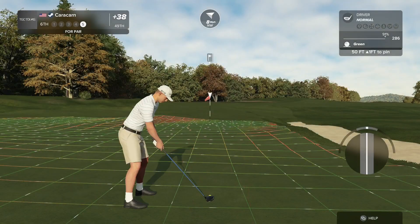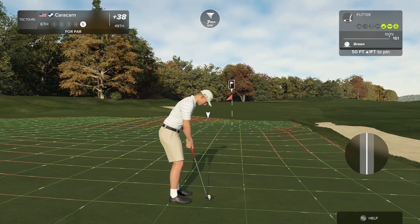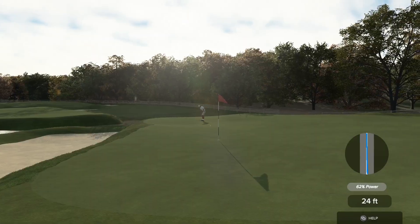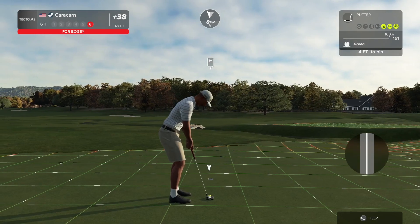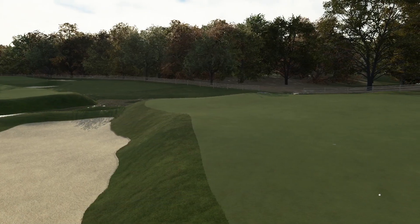All right, here is a look at our par putt. What look is that? That's not a look — that is like tears. Oh my goodness. This is insane. All right, the putt drops — that's your bogey.